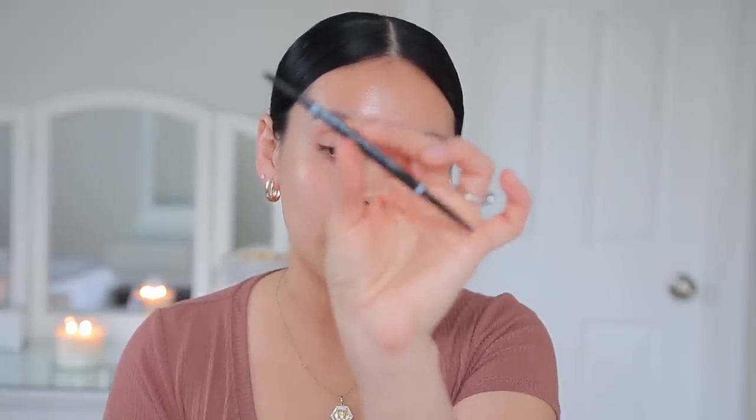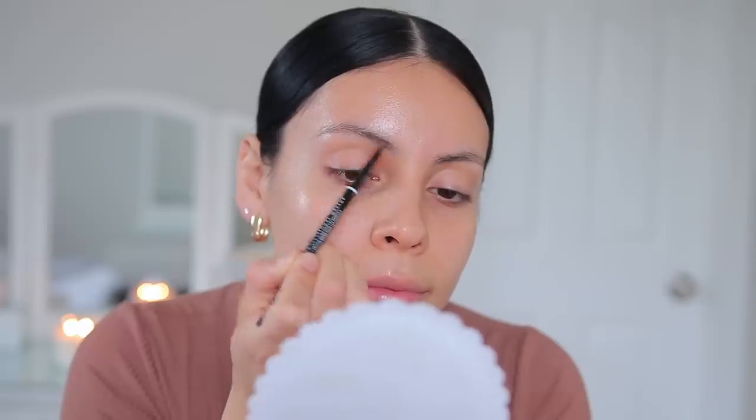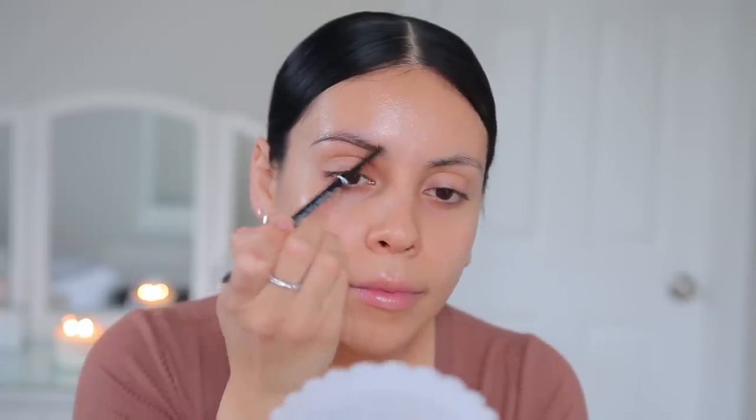I'm going to go in with the NYX Micro Brow Pencil in the shade black. This is truly my favorite drugstore brow pencil. It's really good, it's 10 bucks, it comes in eight different shades, and I love the formula. So I'm just going to use this to outline the brows.